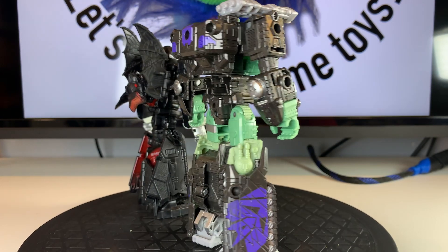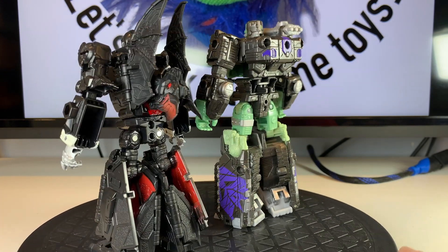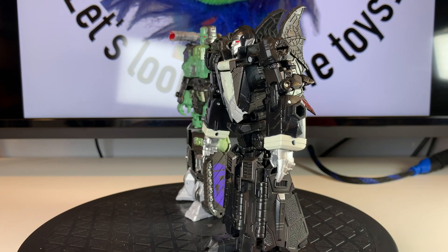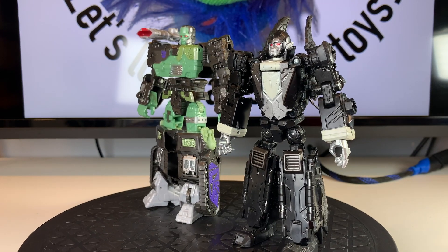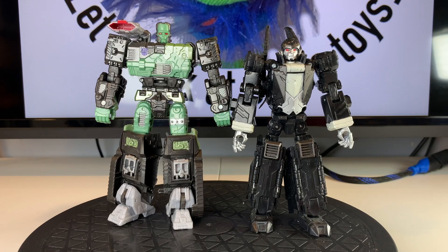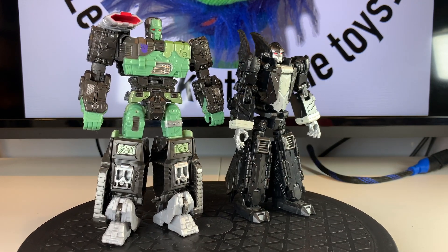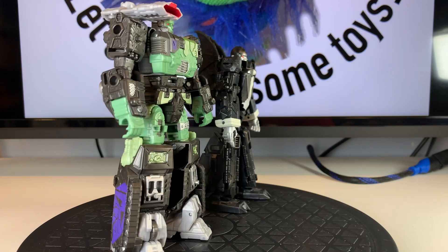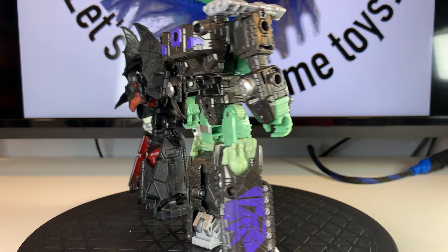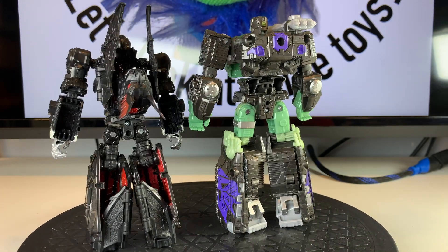We know the monster doesn't have a name and that Frankenstein is the name of the mad scientist who created it. The head sculpt does sort of resemble the makeup Boris Karloff wore to portray the monster. Something that makes these two odd and therefore worthy of inclusion in October Oddities, other than the specific characters they're meant to represent, is how limited their releases were. Frankentron was an Amazon exclusive, and Draculous was a Target exclusive.